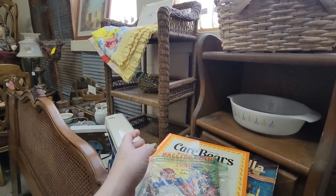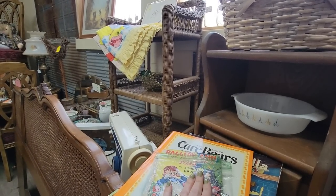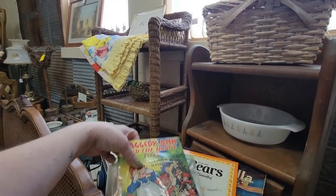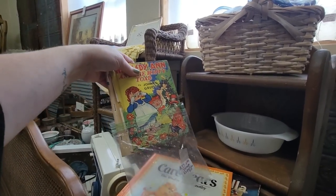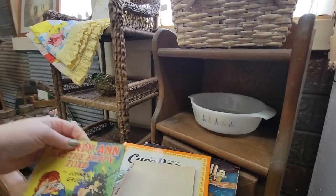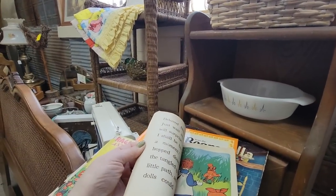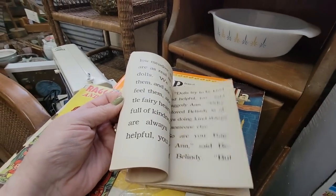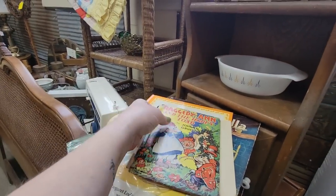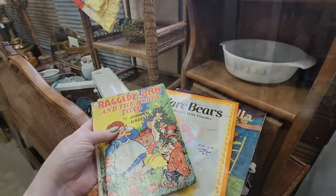This Raggedy Ann is a Johnny Gruelle — I love Johnny Gruelle books. It's missing a lot of pieces but it's 99 cents. This is the one called 'On the Hoppy Road' — it has a lot of fairies in it. Look at the little goobers and the fairies. It's got really great graphics in it for 99 cents, so I'm going to get that as well.